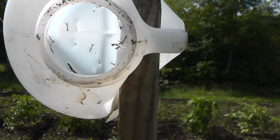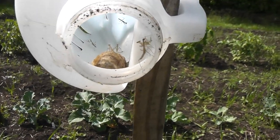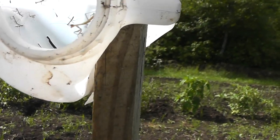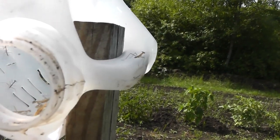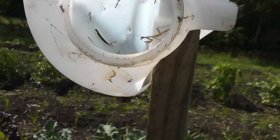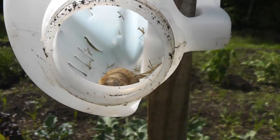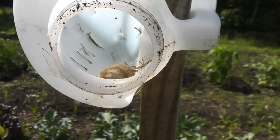Looks like our praying mantis sack down there just hatched. We've been waiting a month for these little critters to hatch, and now they're getting out and they're going to boogie around the garden and hopefully eat some bugs. We don't have any ladybugs left — they're kind of hard to find. You can see a bunch of little praying mantis in there. It's so groovy.